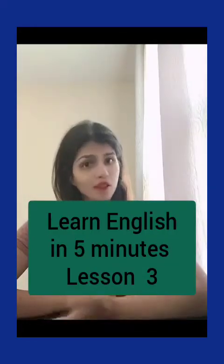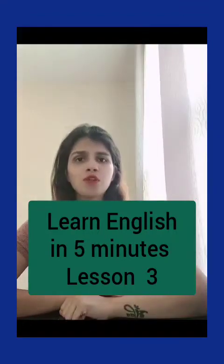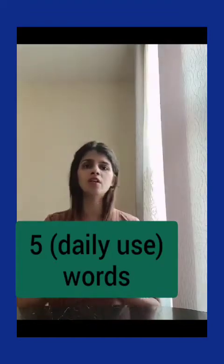Hi everyone, welcome to lesson 3 of Learning English in 5 Minutes. Today we'll be talking about five words that you can use in your daily sentences to enhance your vocabulary. Let's get started.